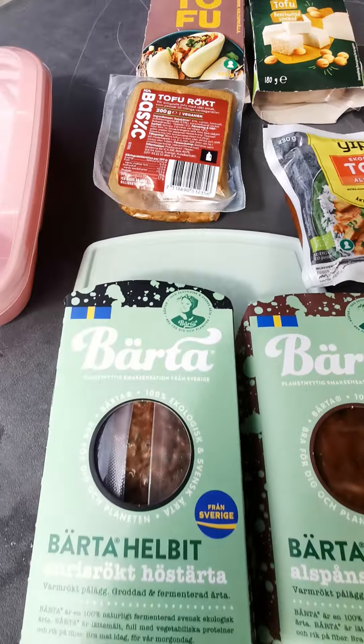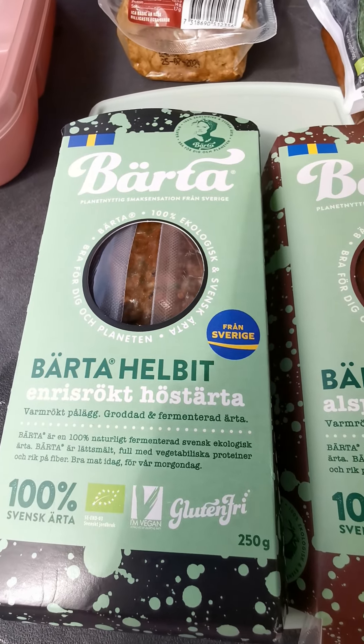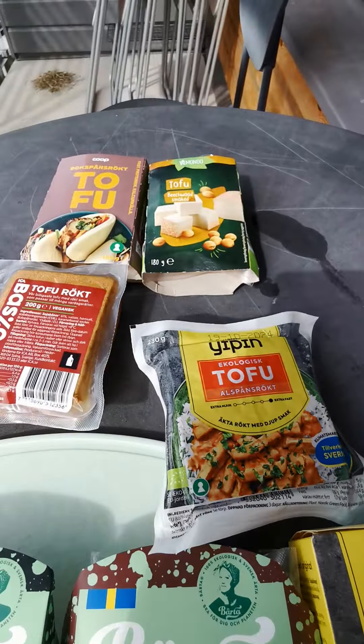Anyway, we also have this brand Barta. I can actually translate them properly in the comments.